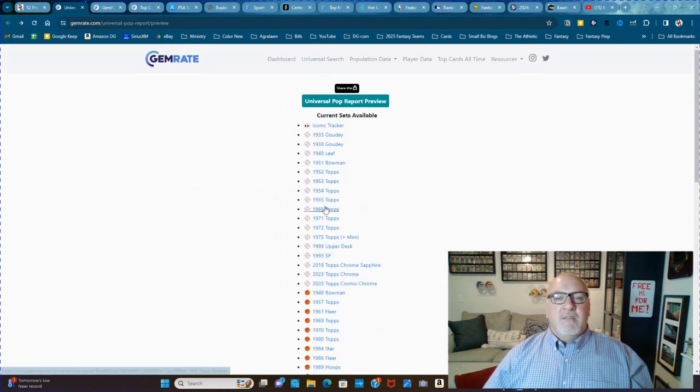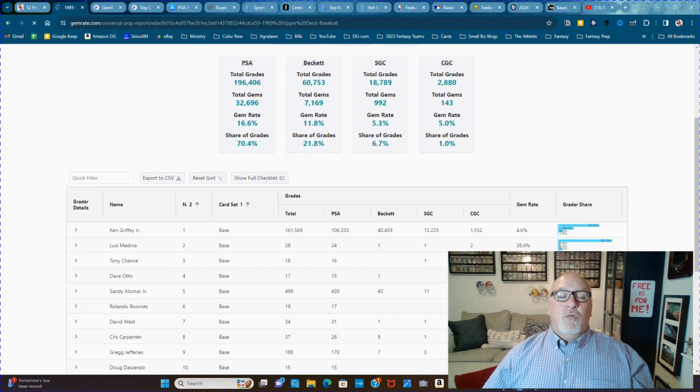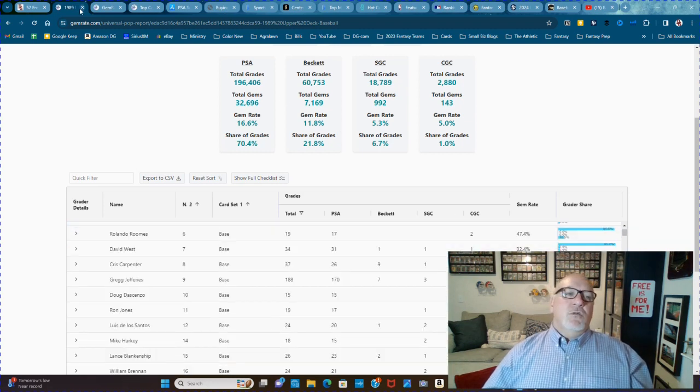So we know Ken Griffey Jr. has about 106,000 graded at PSA. Well, guess what? There are 160,000 that have been graded total. So I thought 106,000 was a lot — there's 60% more to add on to that: 40,000 over Beckett and 13,000 over SGC. This is a cool tool to really get an idea of a card's scarcity.